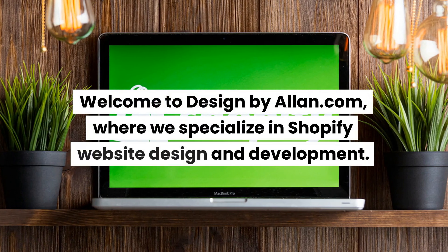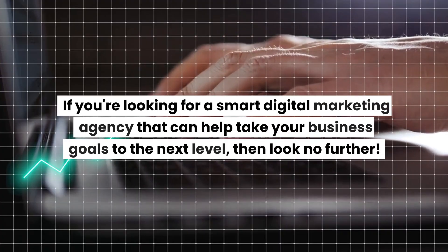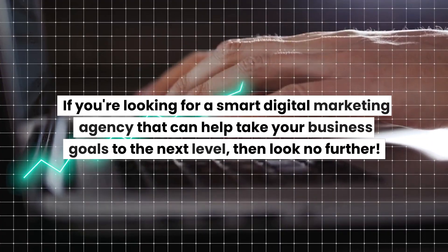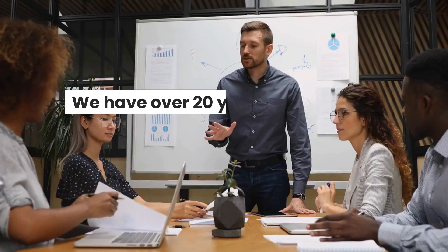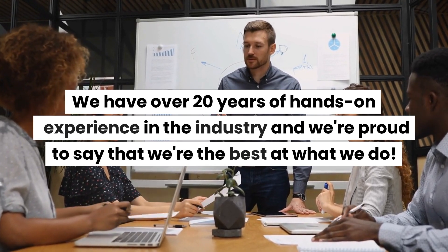Welcome to DesignByAllen.com, where we specialize in Shopify website design and development. If you're looking for a smart digital marketing agency that can help take your business goals to the next level, then look no further. We have over 20 years of hands-on experience in the industry and we're proud to say that we're the best at what we do.